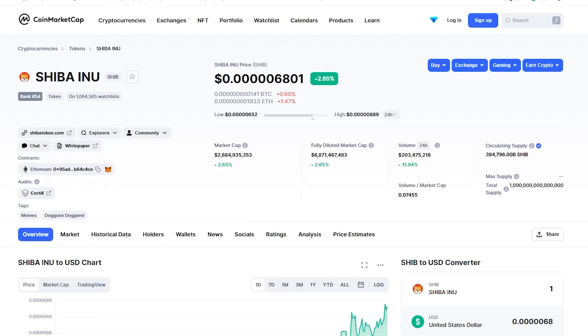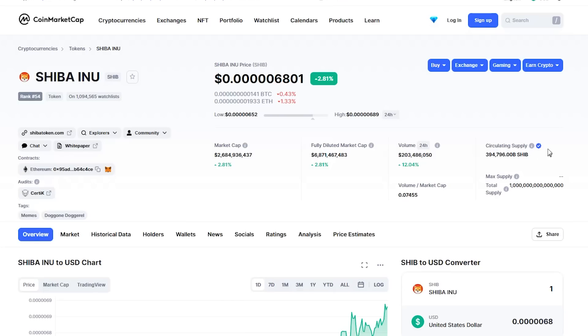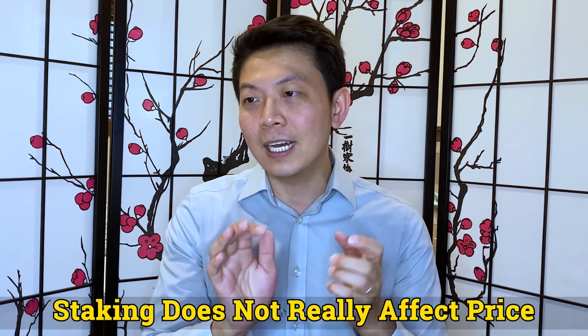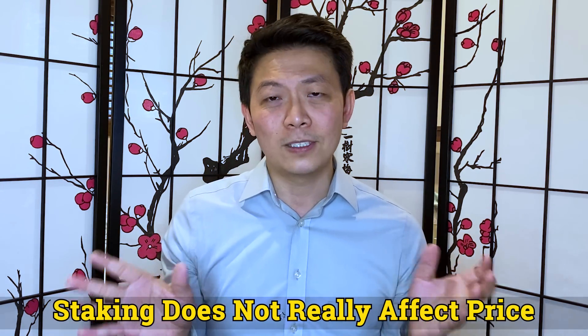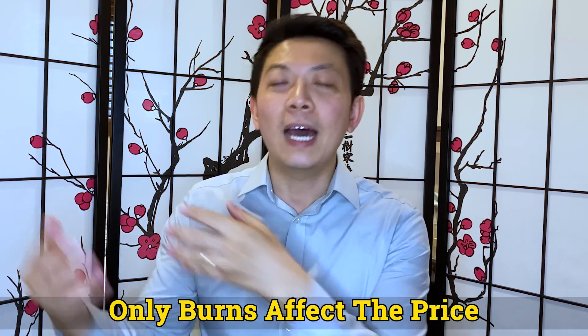Okay, back to the video. So let's look at what Shiba Inu is right now. Currently, Shiba Inu is at $5.068. Its market cap is $2.68 billion. The circulating supply from CoinMarketCap is 394,796,000,000,000 coins in circulation. One thing I want to clarify is that staking Shiba Inu does not mean that the coins are burned — it does not really affect the market price. The only thing that really affects the price is the burn, because when you burn coins, you take them out of circulation forever.